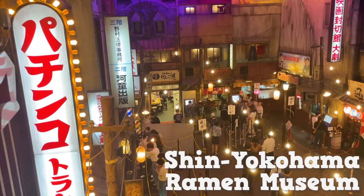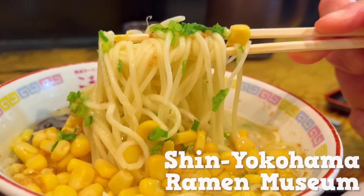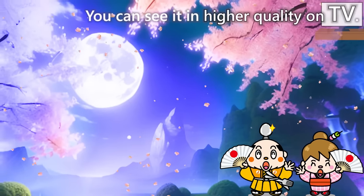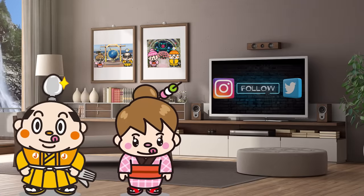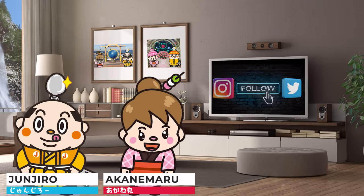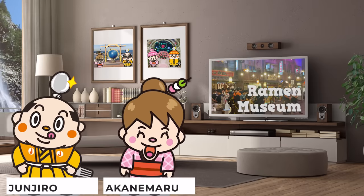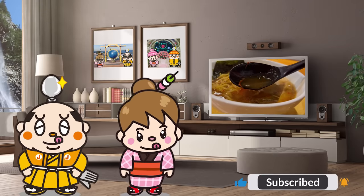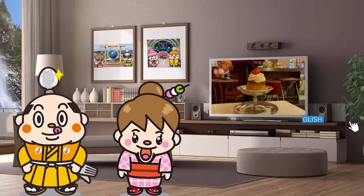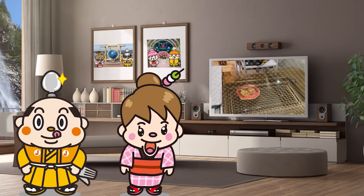Shin Yokohama Ramen Museum Guide: Top 10 Recommended Ramen. Hi! I'm Akanemaru, born and raised in Japan. This video is about the Shin Yokohama Ramen Museum. We will taste and compare 10 different types of ramen, from classic to unique. We'll also introduce retro sweets and the experience of making cup ramen, so please watch until the end.